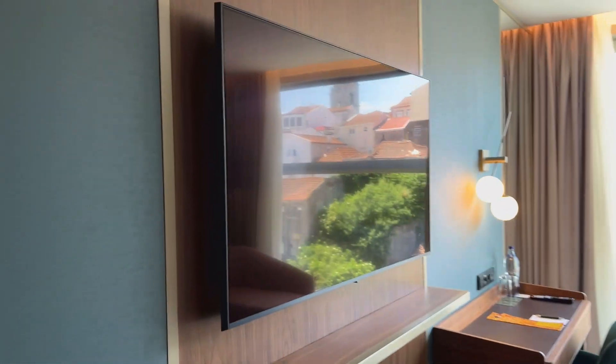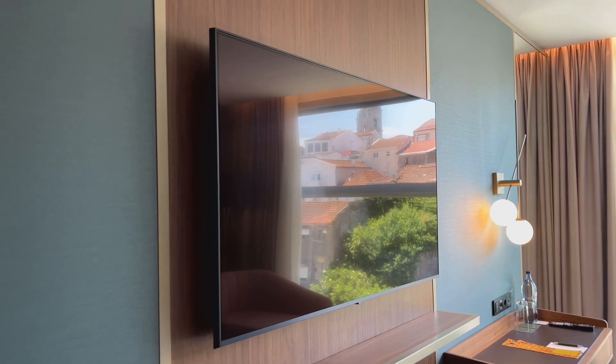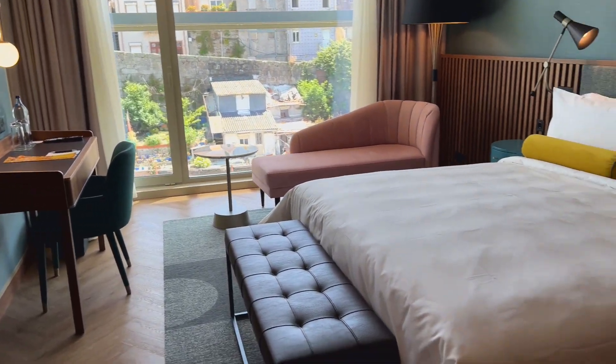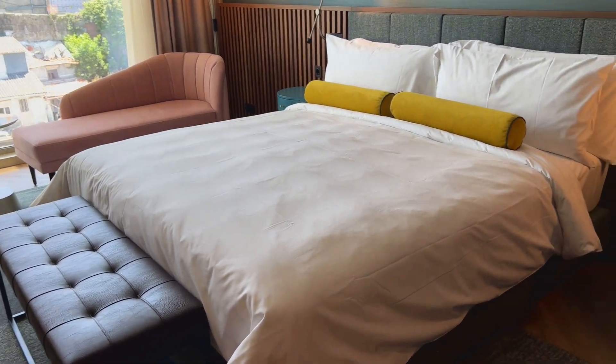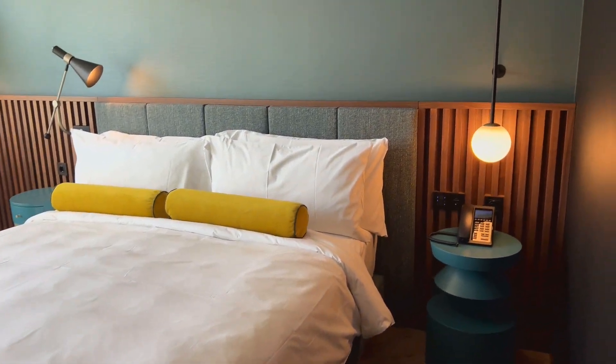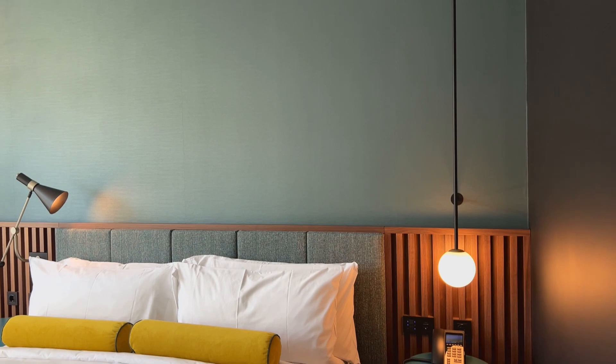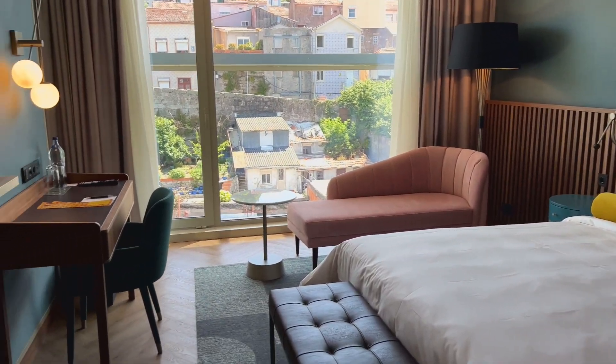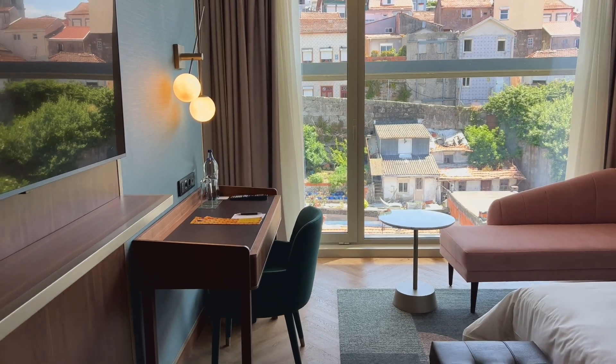I was told that this is a smart TV that has Google Chromecast on it, so you're able to cast whatever shows you'd like to watch if you have some downtime. But I'm sure you won't, because you'll want to explore all of the awesome things that Porto has to offer.